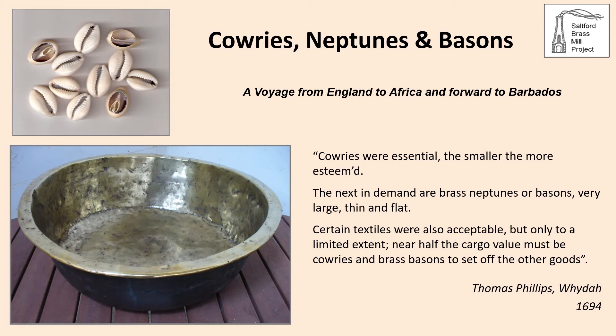The trade with West Africa was described by Thomas Phillips, master of a Bristol-based merchant ship, who published his journal in 1694 describing a voyage from England to Africa and forward to Barbados. Phillips describes the trading arrangements in the port of Owaida in Benin, stating: 'Cowries were essential — the smaller the more esteemed. The next in demand are brass Neptunes or basins, very large, thin and flat. Certain textiles were also acceptable, but only to a limited extent. Near half the cargo value must be cowries and brass basins to set off the other goods.'